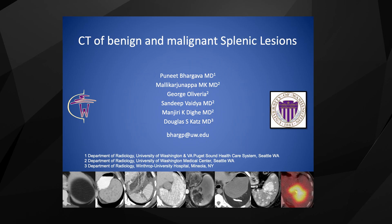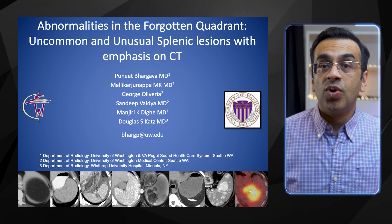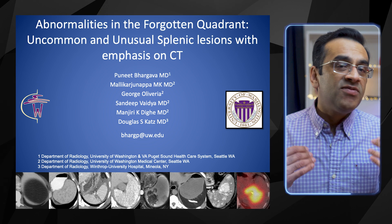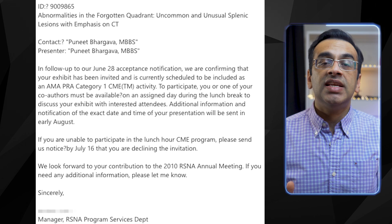A few years ago, we submitted an abstract titled 'CT Imaging of Benign and Malignant Splenic Lesions.' This got rejected. The next year, we submitted the same abstract with the title 'Imaging of the Forgotten Quadrant: Unusual and Uncommon Splenic Lesions with Emphasis on CT.' Not only did it get accepted, we also got invited to present a CME talk. You must think from the reviewer's perspective when writing your abstract and have a few things that the reviewer may not have seen frequently in their clinical practice.